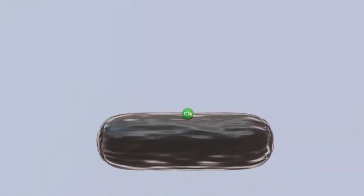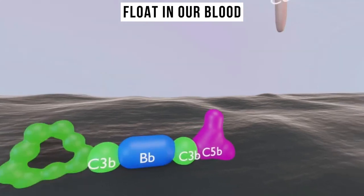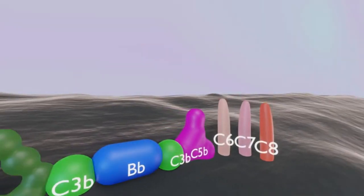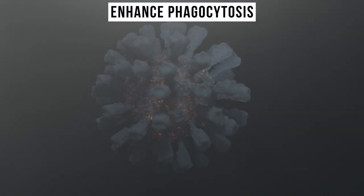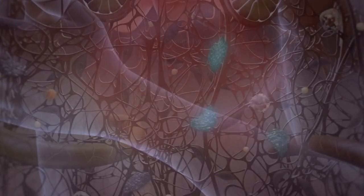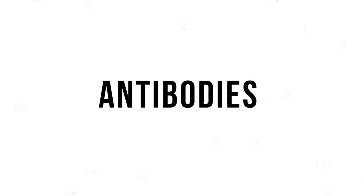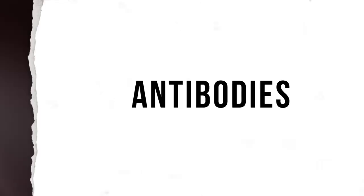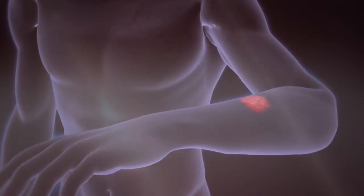Beyond the cells, our immune system has a series of proteins known as the complement system. These proteins float in our blood, acting as a support system for both our innate and adaptive immune responses. They can directly destroy pathogens, enhance phagocytosis by opsonization, and even escalate inflammatory responses. The mucous membranes lining our mouth, nose, and lungs contain antibodies that neutralize threats, and our digestive tracts contain a balance of beneficial bacteria, ensuring harmful ones don't gain a foothold.